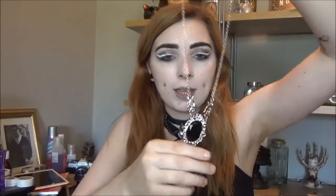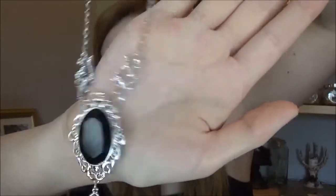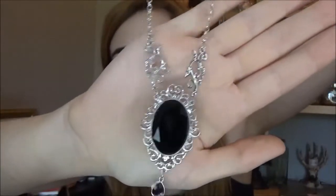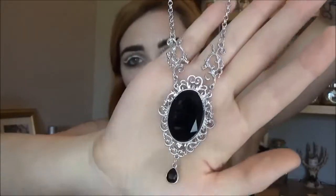It looks like a pendant of some sort. Pumpkin's like, 'Is it for me? Is it a treat?' No! It's a longish necklace with ornate detailing — it's a silver necklace with a big black gemmy type thing and then a little droplet. It's so pretty, I love it. It's ornate and classy. Very nice.